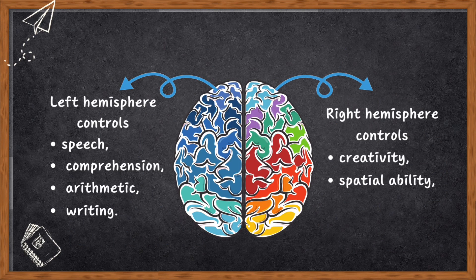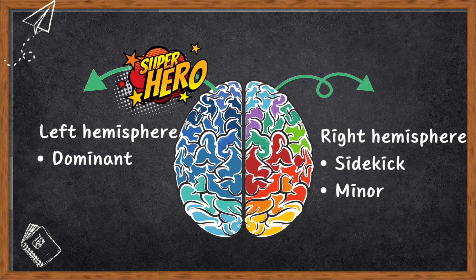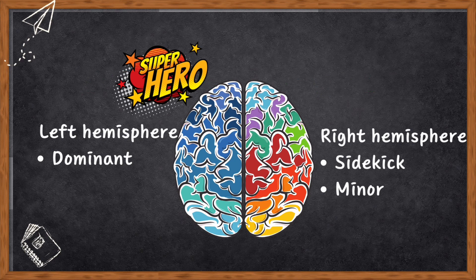Even though these hemispheres look alike, they have their own talents. The left side is awesome at many things while the right side excels in other cognitive functions. This difference in what they are good at is called hemispheric specialization or lateralization of function. Back in the day, people thought the left side was the superhero and the right side was kind of the sidekick. They even called the left side the dominant one and the right side the minor hemisphere. Times have changed and now we know they are both important players in the brain.